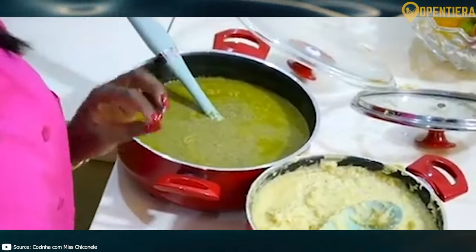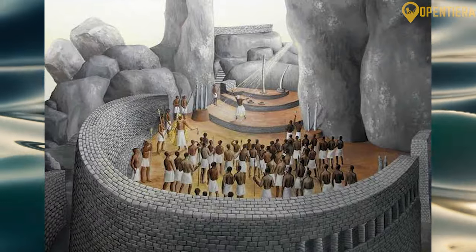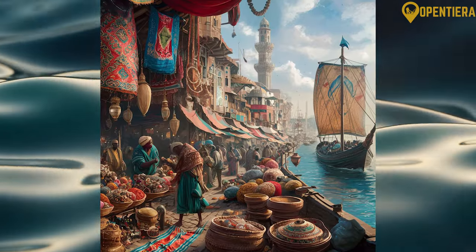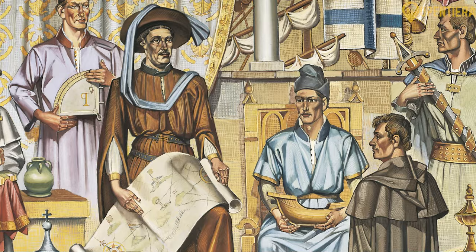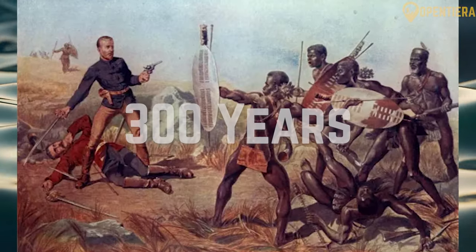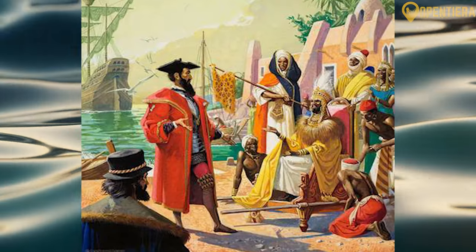Bantu tribes established organized kingdoms and trade networks in Mozambique as early as the 4th century AD. These included the Munhumutapa and Maravi kingdoms, which controlled gold trade routes. The Swahili coastal city-states also traded with Persia and India. Arab merchants helped spread Islam through parts of Mozambique during this era. Portuguese sailors who first reached Mozambique in the late 15th century were drawn by its trade potential, and the Portuguese slowly consolidated control over the next 300 years to exploit ivory, gold and slaves. It served as a key point in the Portuguese empire and its trading routes to India.